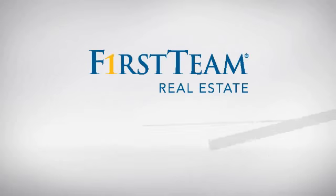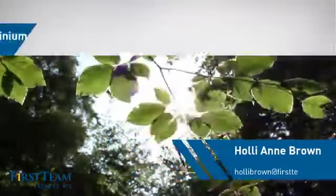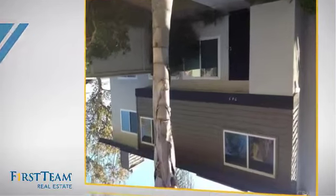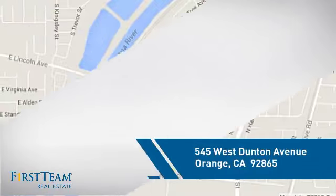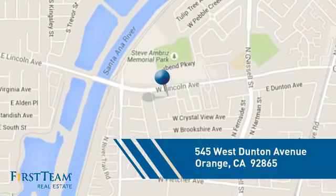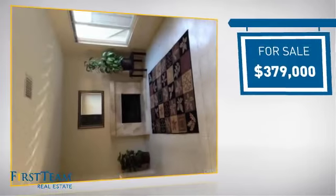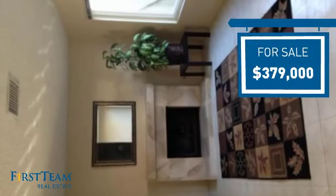At First Team Real Estate, you'll find a wide selection of listings. This video is brought to you by your real estate agent. This condominium is a great choice for those who want the privacy and easy maintenance of condo living, and it's located in the orange area. Currently listed at just over $375,000, it offers an excellent value for the area.